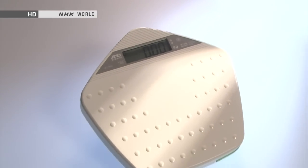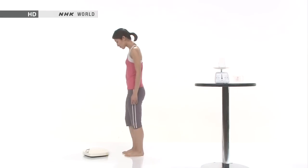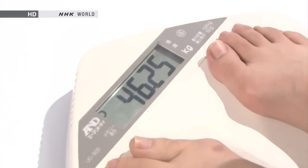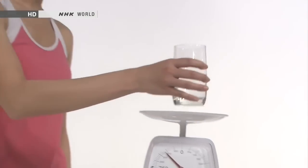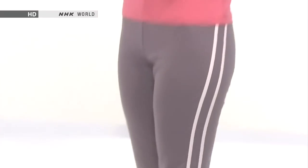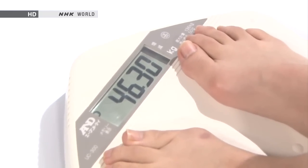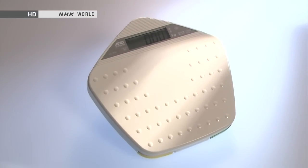In 1990, Japanese home bathroom scales finally reached the 50-gram accuracy milestone — more accurate than any other bathroom scales in the world. To demonstrate exactly how accurate that is: a model weighing 46.25 kilograms drinks 50 grams of water, steps back on the scale, and it reads 46.30 kilograms — exactly 50 grams more than before. With their ever-improving accuracy, these devices scale new heights of importance in everyday Japanese life.